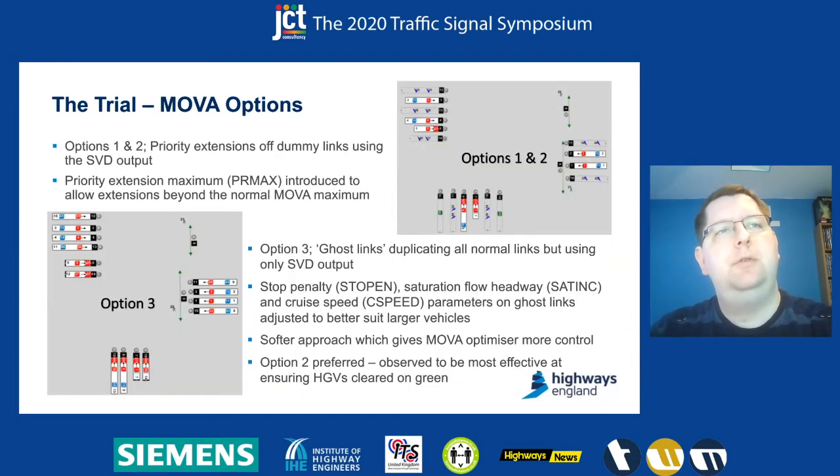In terms of changes to the control system, we didn't change anything in the control spec other than adding in the new inputs. All the changes were made within Mover, and we trialed three different options initially, looking at how we might implement some sort of priority system. Options one and two were both very simple, using priority links in Mover — effectively, if a vehicle was detected while on green, it would hold the green to let the vehicle clear through within predefined maximums.